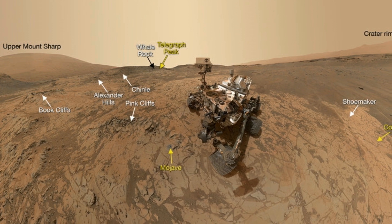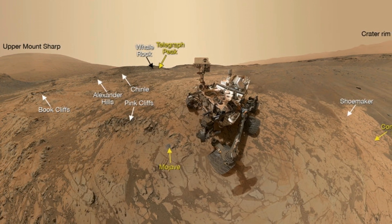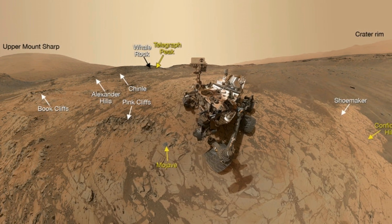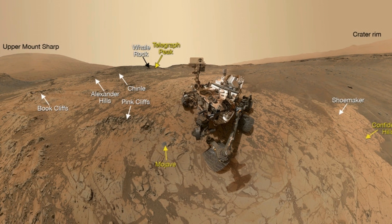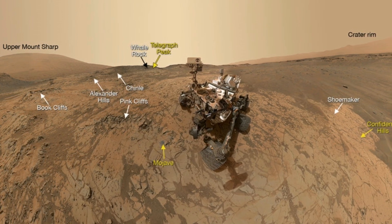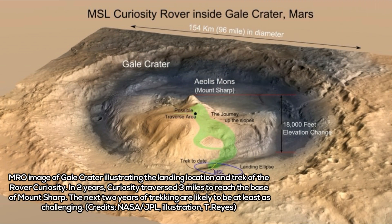Moreover, while layers of rocks at Mount Sharp's base offer a glimpse at what was once an ancient lake about 3.5 billion years ago, researchers found it most interesting that the lower part of the mountain had variations in mineral content, suggesting several changes over time.